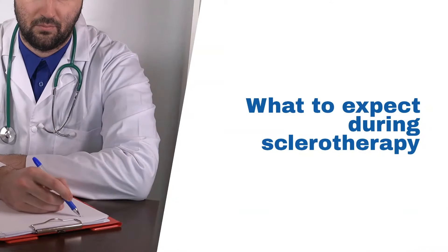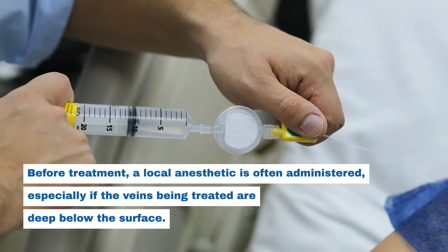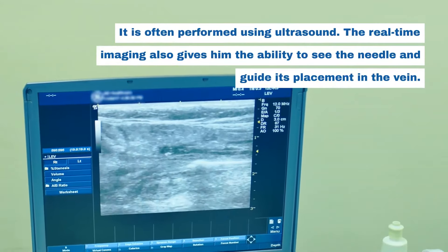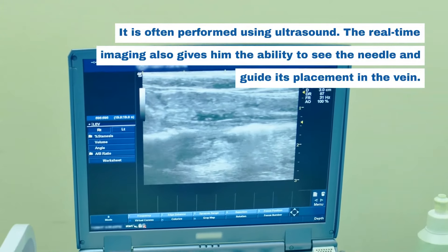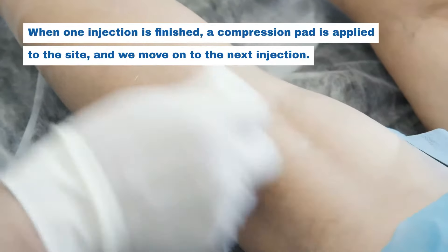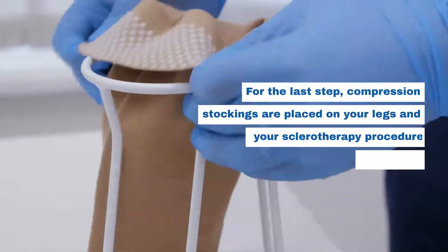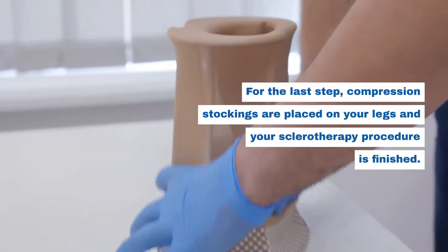What to expect during sclerotherapy: Before treatment, a local anesthetic is often administered, especially if the veins being treated are deep below the surface. It is often performed using ultrasound. The real-time imaging gives the ability to see the needle and guide its placement in the vein. When one injection is finished, a compression pad is applied to the site, and we move on to the next injection. For the last step, compression stockings are placed on your legs and your sclerotherapy procedure is finished.